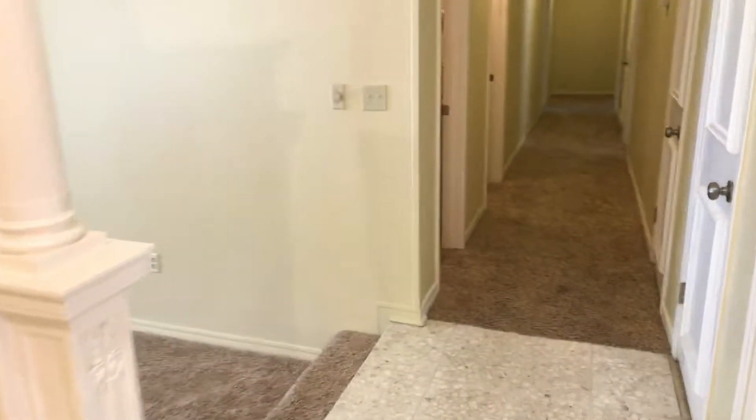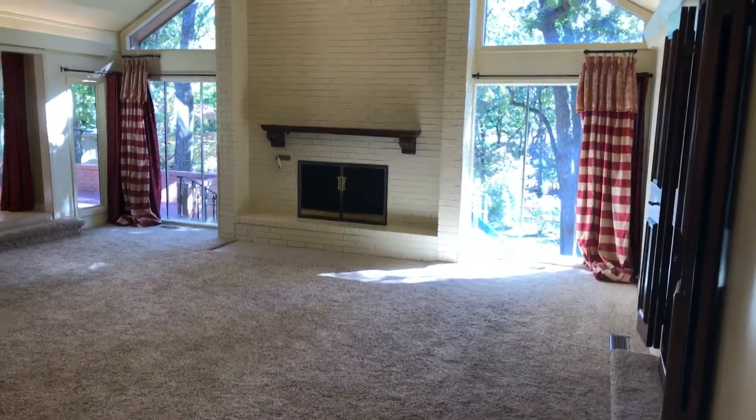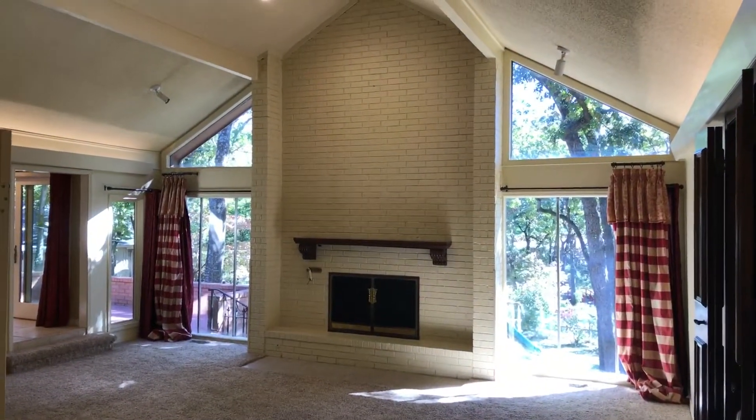As we come in we're going to go right down the hallway, and as you come around here you're going to see this great living space. Check out all those beautiful windows, the vaulted ceilings, and the full brick fireplace.